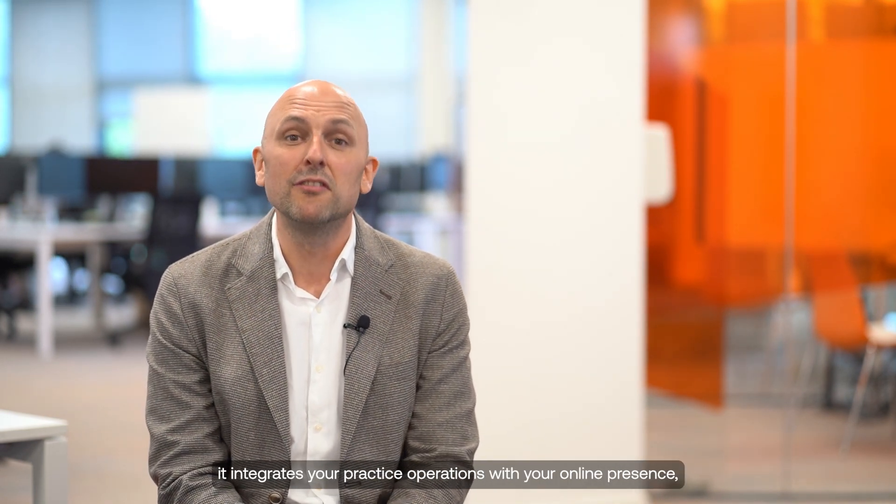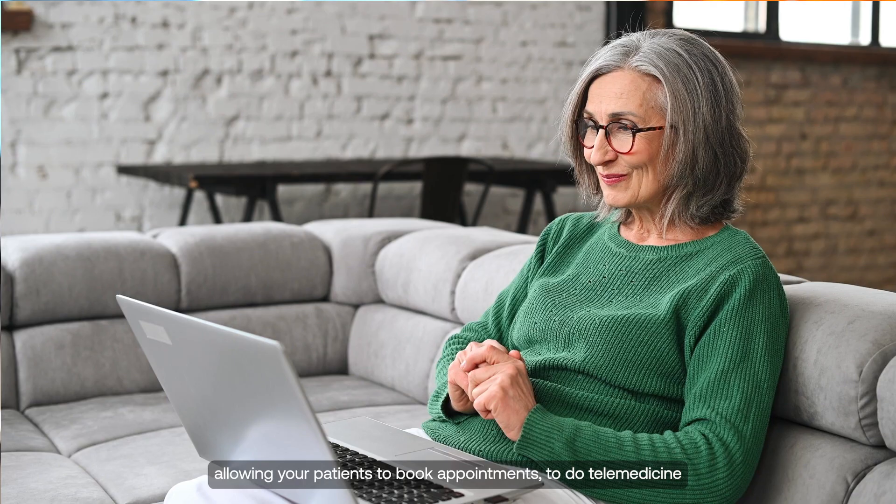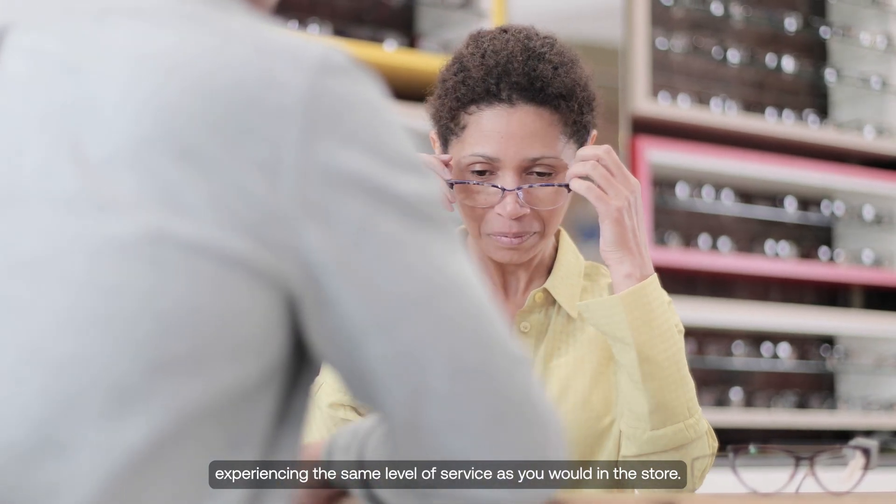Acuitus 3 Omnichannel Edition is a secure cloud-based omnichannel native application. It's more than just a practice management system. It integrates your practice operations with your online presence, allowing your patients to book appointments, to do telemedicine, or to purchase eyewear online, experiencing the same level of service as you would in the store.